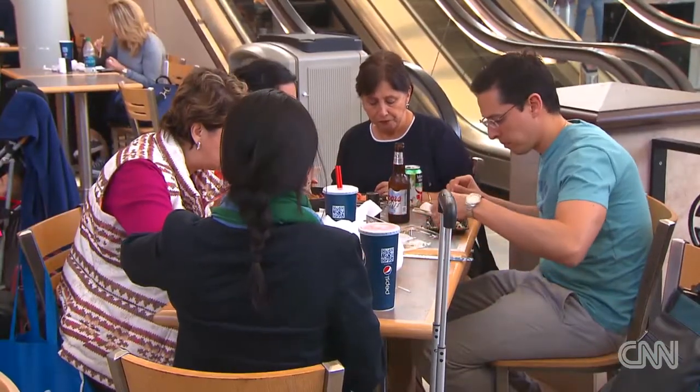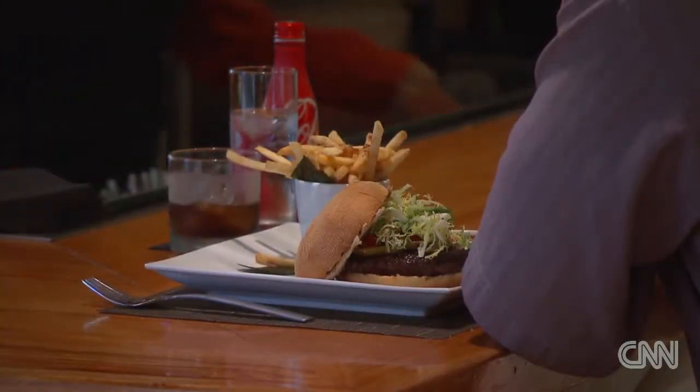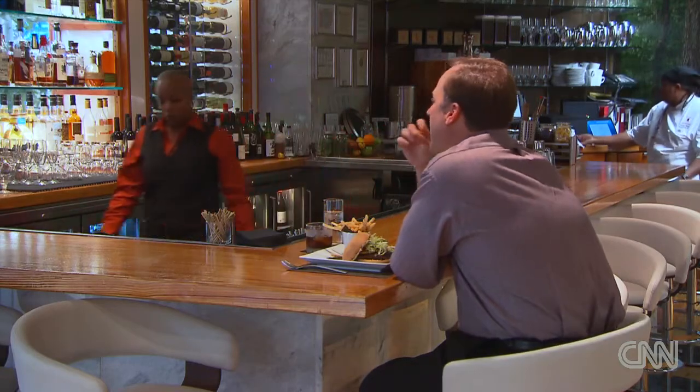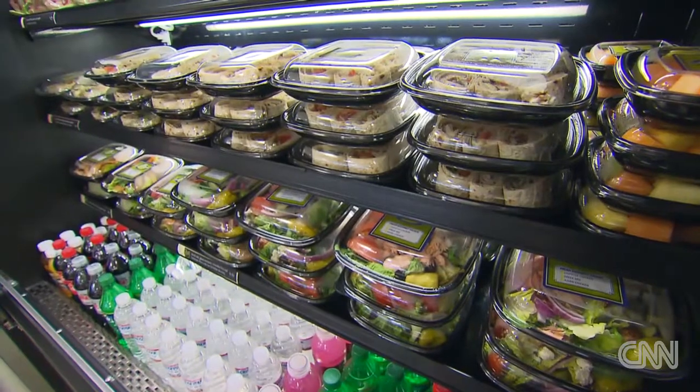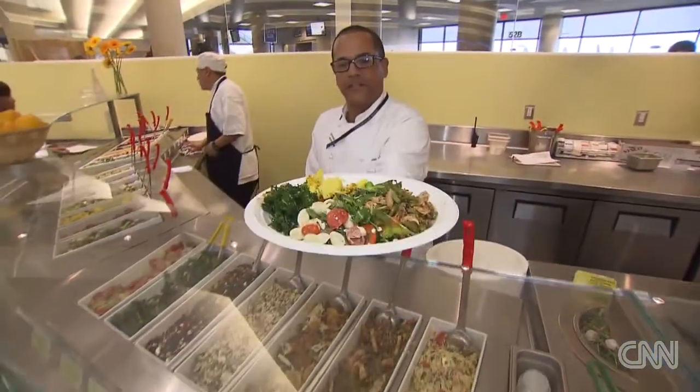But for those who want to throw caution and diet to the wind and splurge? You can still have the burger here, you can still get the ice cream. But there are also healthier options, and the key is to make sure that passengers have as much choice as they possibly can have.